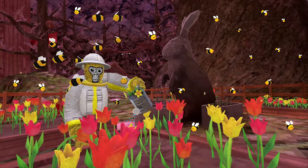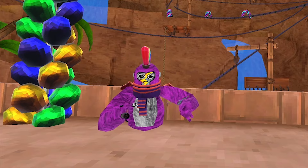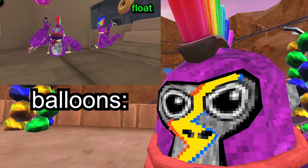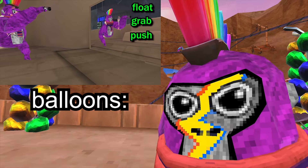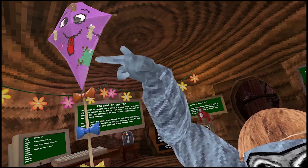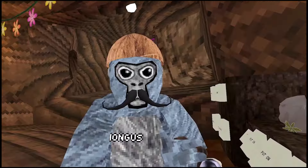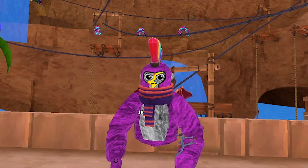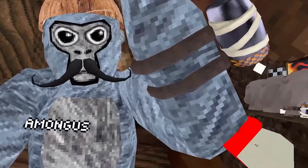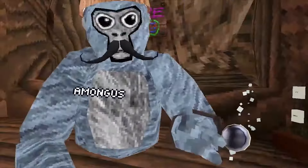This one was supposed to come out in the spring update. This kite is a balloon cosmetic — they float around, you can grab it and push it around. Here's a video, so there's basically a little kite over there. Somehow some people were able to get the cosmetic, and this one I found while editing — it's like a rocket or something, I don't know what you call it.